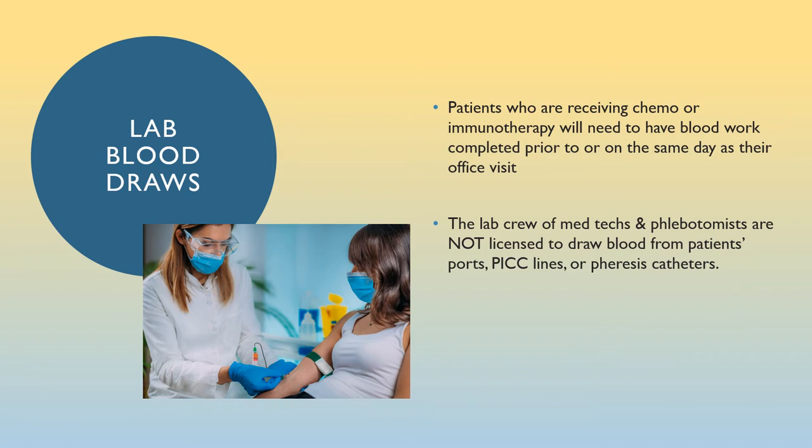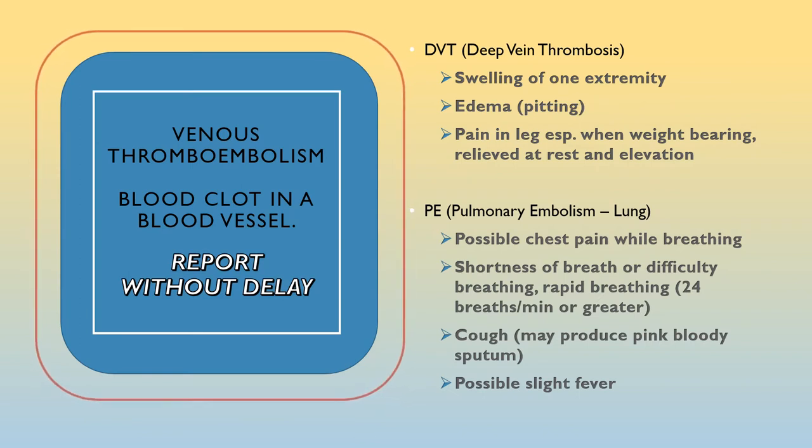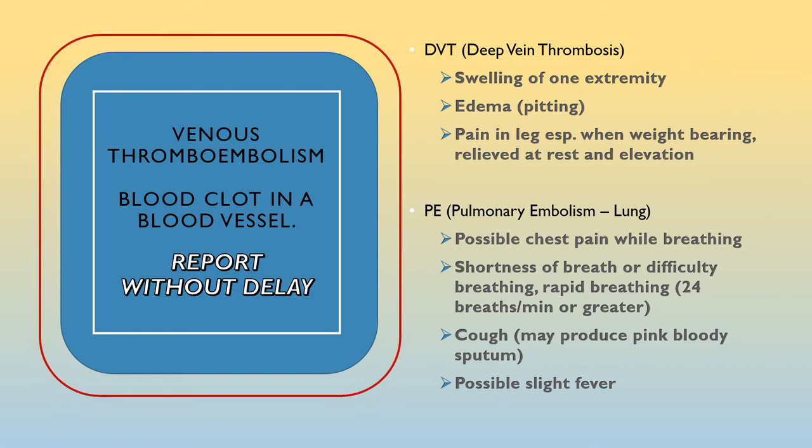Patients receiving chemo or immunotherapy will need blood work completed prior to or on the day of their office visit to check white blood cells, red blood cells, and platelets, among other things. The med techs will draw blood from the antecubital area of the arm — the depression opposite your elbow — or a finger stick if only minimal blood is needed. Note that med techs and phlebotomists in our labs are not licensed to draw blood from your port, PICC line, or pheresis catheter. Occasionally the blood can go into a state where it wants to clot too easily. Although chemo can reduce platelets and put you at increased risk for bleeding, there are conditions specific to cancer patients that can also make them at risk for developing blood clots in their vascular systems.